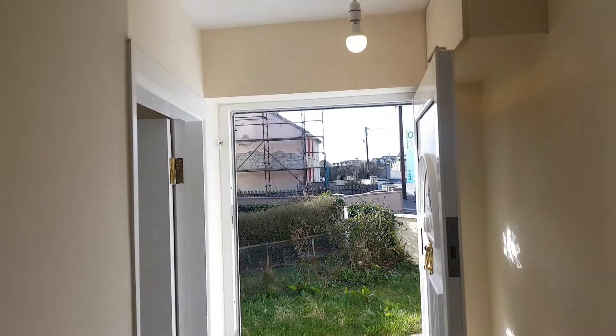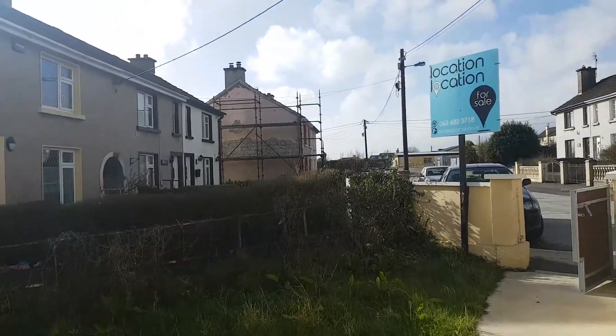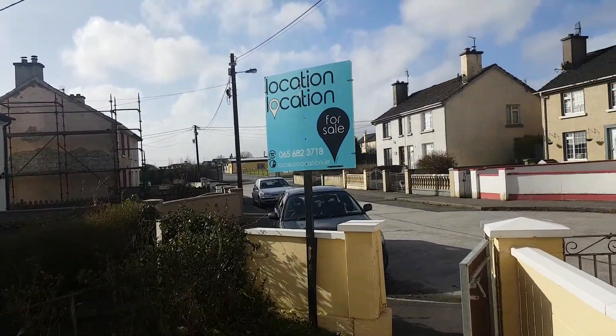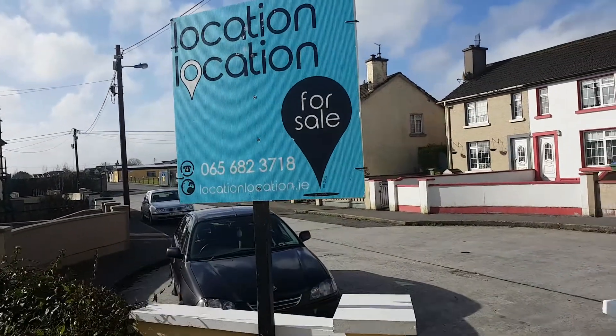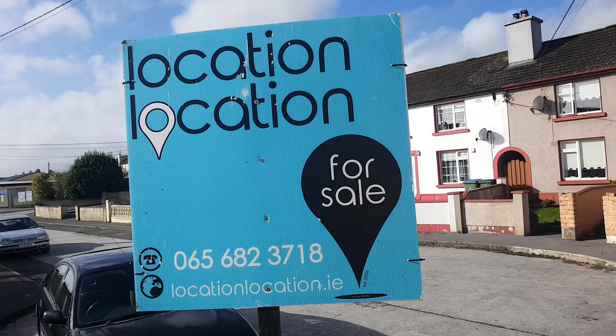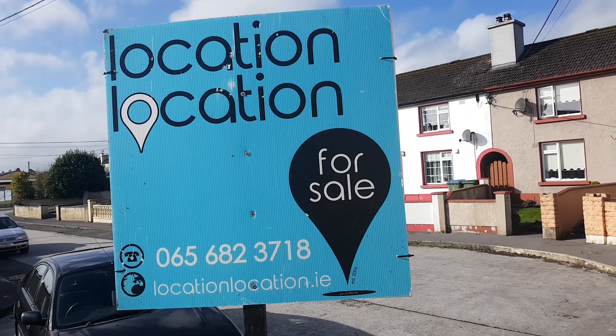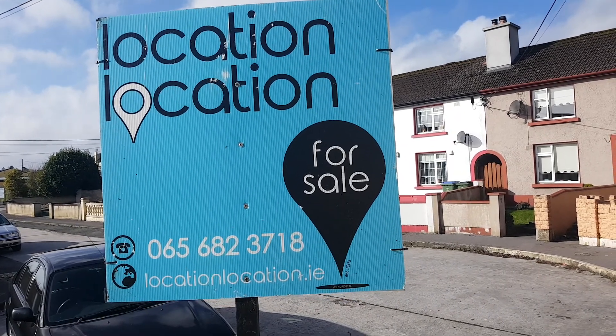This property is in excellent condition throughout, having been fully refurbished. Should you have any questions or queries, please contact the office on 065 682 3718 or email info@locationlocation.ie.